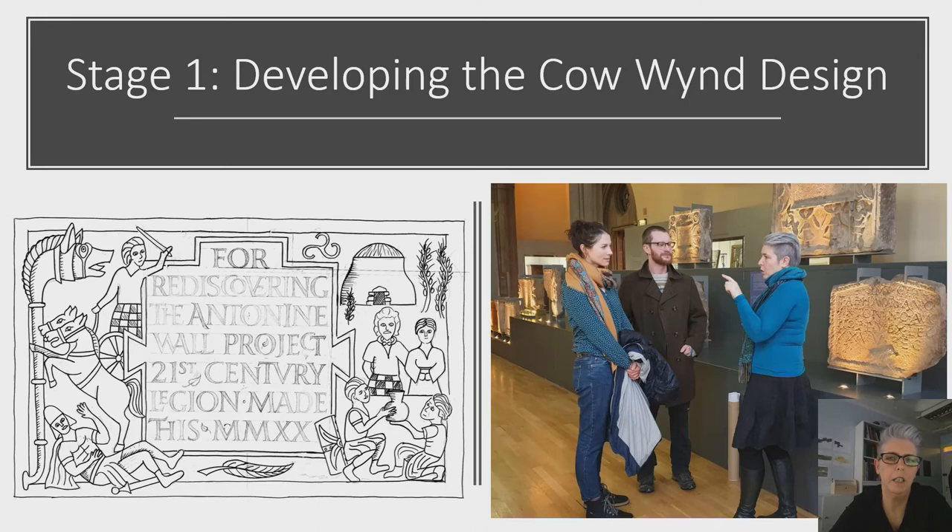This sculpture closely emulates certain features of the originals but has very distinctive differences. The text is inscribed in English, not the familiar abbreviated Latin that characterises the original examples — this is to ensure that the message is accessible to contemporary audiences. The inscription actually commemorates the Rediscovering the Antonine Wall project and the 21st-century legion of volunteers who played a pivotal role in its delivery. The only Roman numerals inscribed are MMXX for 2020, denoting the year of its production rather than the measured distances inscribed into the originals.